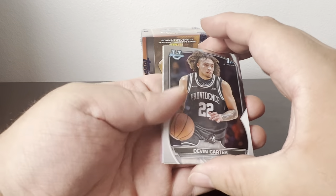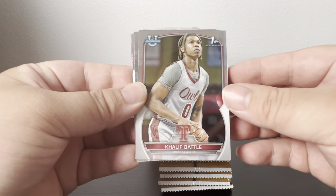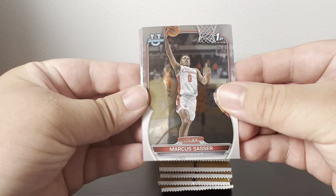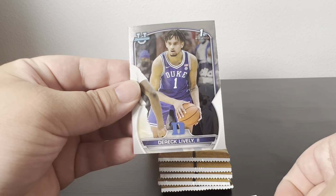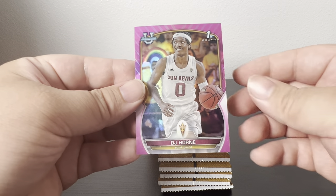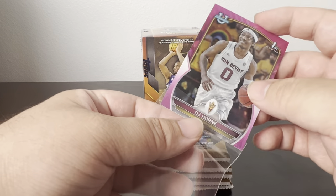First pack: Devon Carter, Khalif Battle, Marcus Sasser, Derek Lively II, and a pink of DJ Horne. These pinks are ones you get exclusively in the blaster.